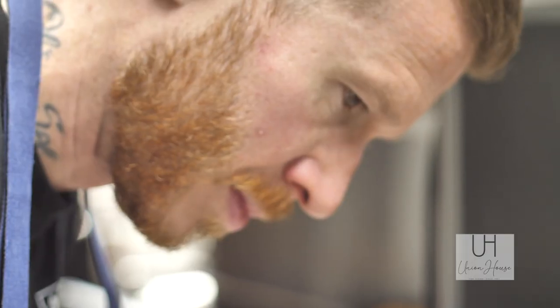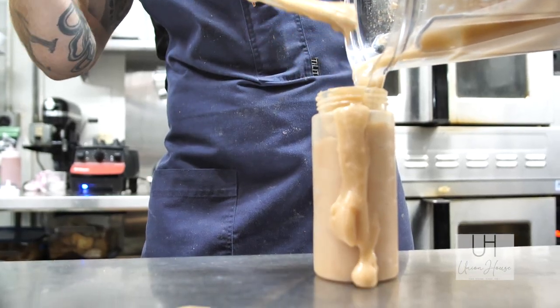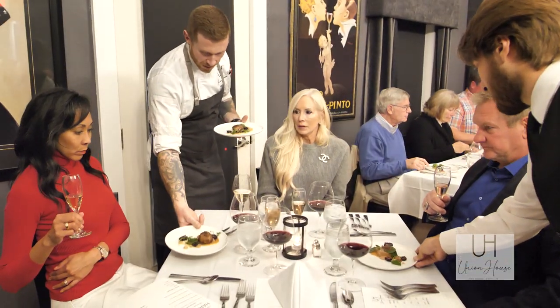A very classic French foie gras torchon — foie gras prepared in sherry with allspice and nutmeg, served with a quince puree, quince fluid gel, macerated blackberries, a little watercress, and a blackberry crumble.